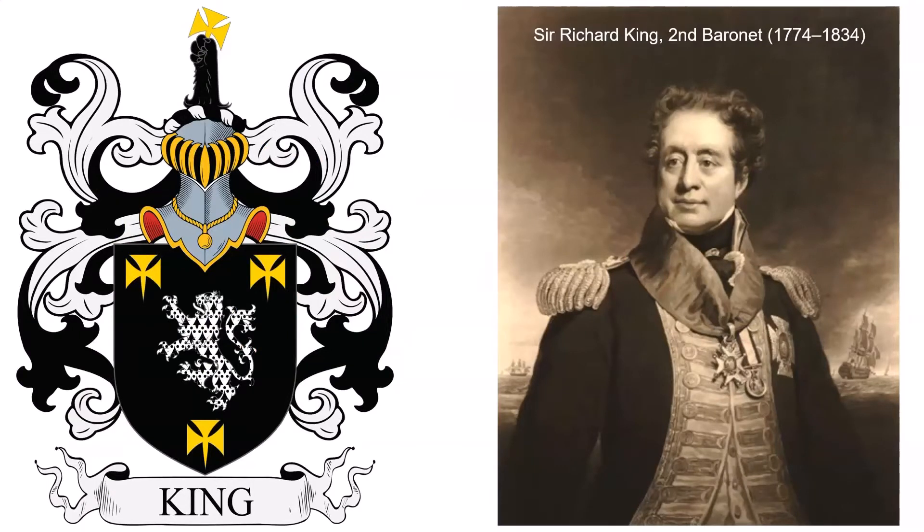Next we have: Sable, a lion rampant ermine, between three crosses patée fitchy Or. Crest: a lion's gamb erased and erect Sable, grasping a cross patée as in the arms. The King, later Duckworth King, Baronetcy of Bellevue in the County of Kent, was a title in the Baronetage of Great Britain. It was created on July 18, 1792, for the naval officer and colonial governor Richard King.